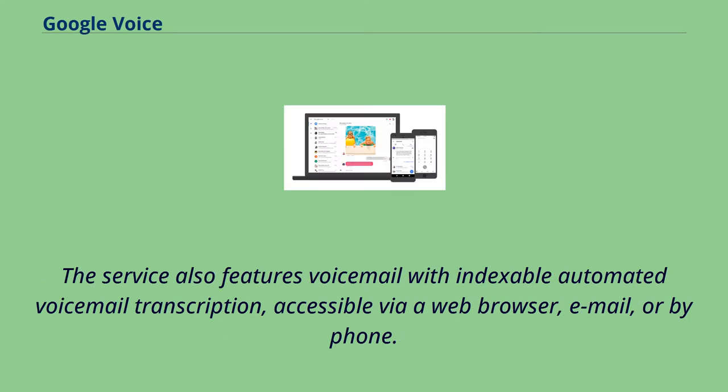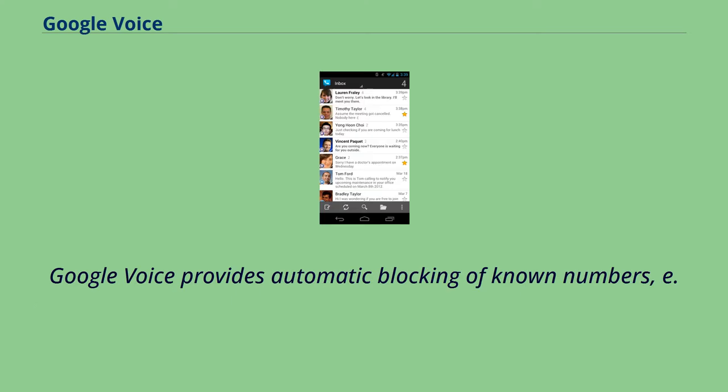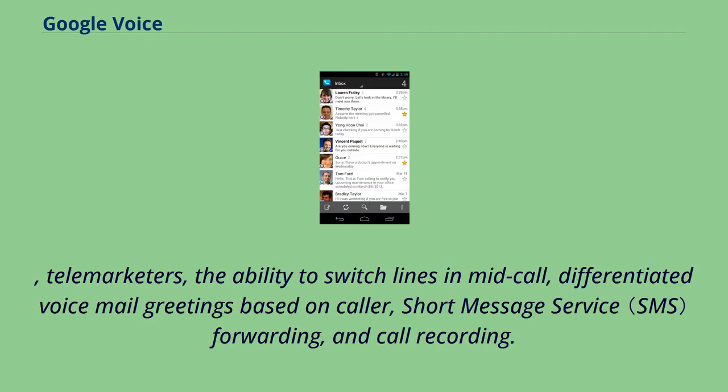The service also features voicemail with indexable automated voicemail transcription, accessible via a web browser, email, or by phone. Google Voice provides automatic blocking of known numbers, such as telemarketers, the ability to switch lines in mid-call, differentiated voicemail greetings based on caller, short message service forwarding, and call recording.